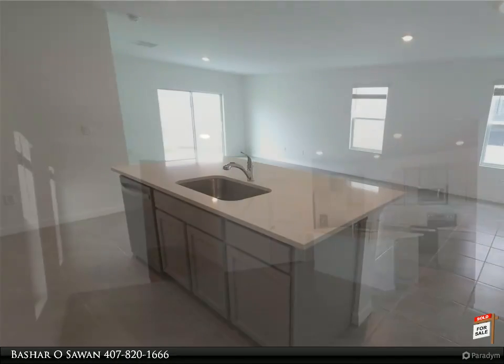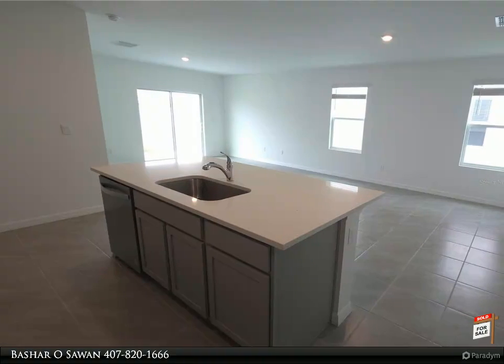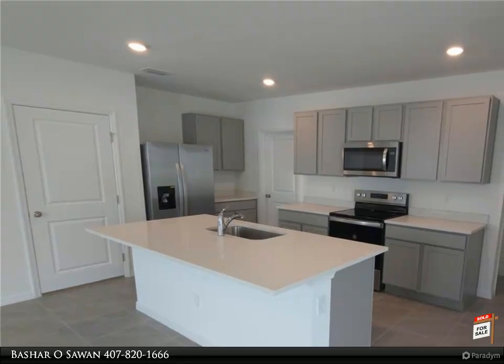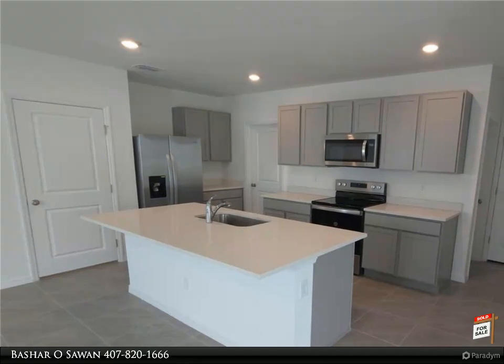The kitchen opens up to a huge great room for family gatherings. Dining areas include sliding glass doors that lead to the back patio. A guest bedroom and a full bathroom are conveniently located on the first floor. As you walk to the second floor, you will land in the loft that could be a nice office area.